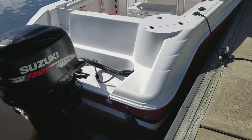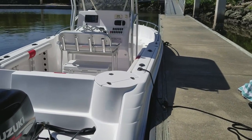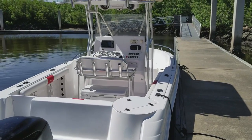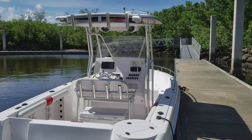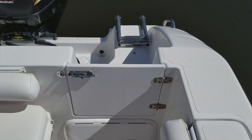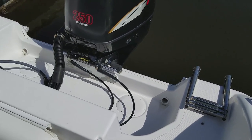With top-of-the-line 250 horsepower Suzuki four-stroke power with only 195 original hours, compare this package to the others on the market and you're going to see the difference. This boat is professionally detailed weekly and it shows like a nearly new boat.